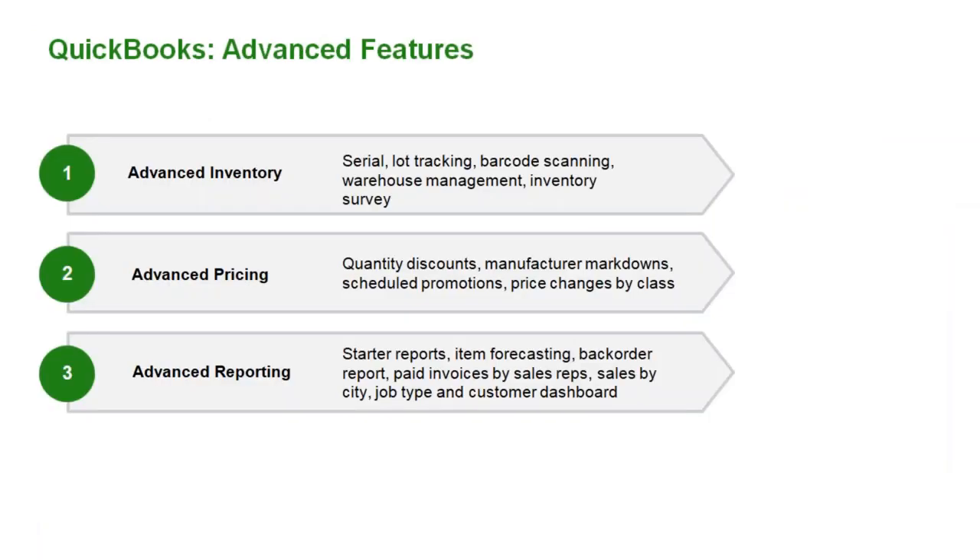Moving on to why customers choose QuickBooks Enterprise versus Pro or Premier offerings. One common reason is the list limitations in Pro and Premier. When you move to QuickBooks Enterprise, the list limitations essentially become unlimited — you've got millions of list limits in Pro and Premier that tend to slow down the program. Enterprise solves for that and is basically the Cadillac of QuickBooks. There are also three specific advanced features included in Enterprise: advanced inventory, advanced pricing, and advanced reporting.